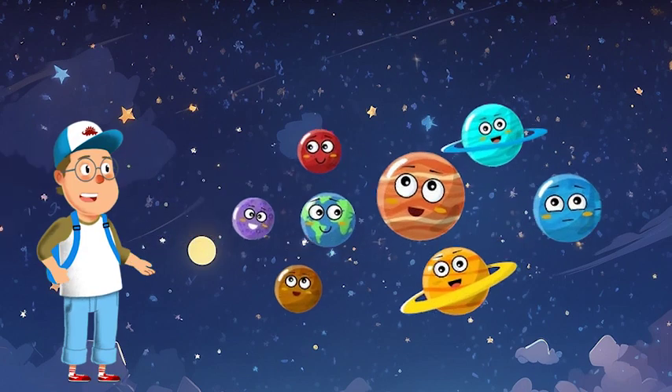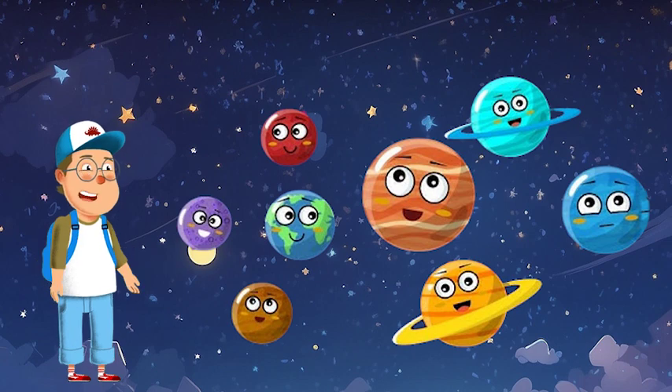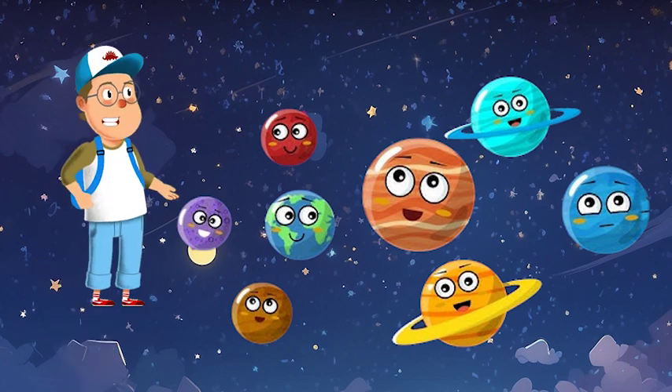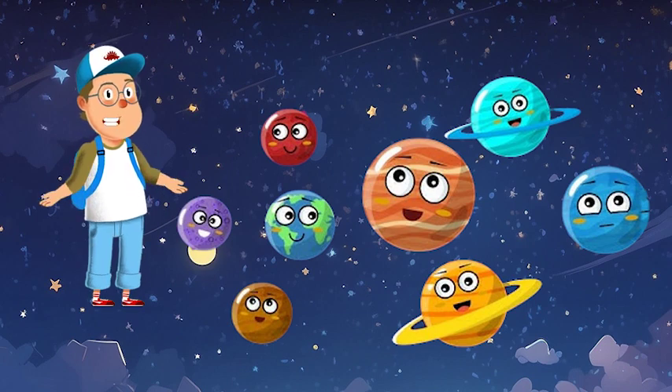Wow, what an incredible journey through our solar system! Each planet is like a different member of our cosmic family, with its own personality and unique features. Thanks for joining me on the amazing solar system adventure! I hope you're as fascinated by these planets as I am! Until our next interstellar journey, keep dreaming big and reaching for the stars!